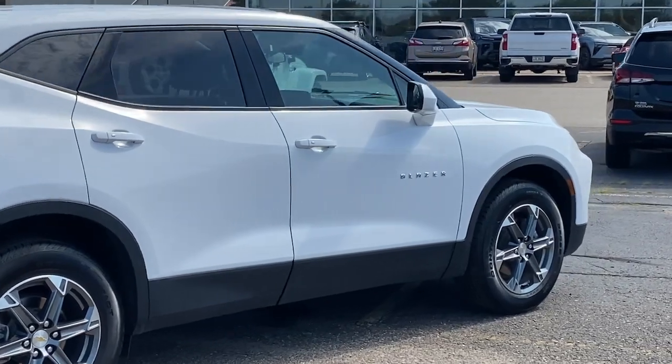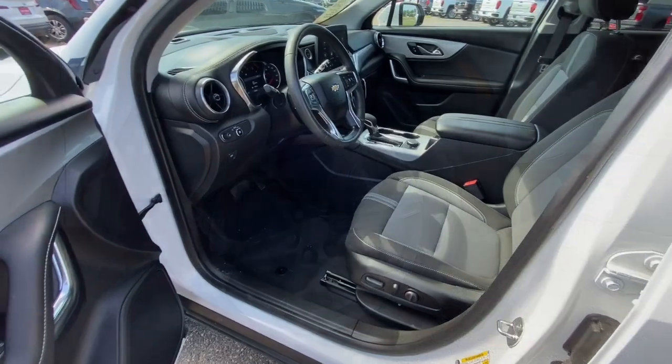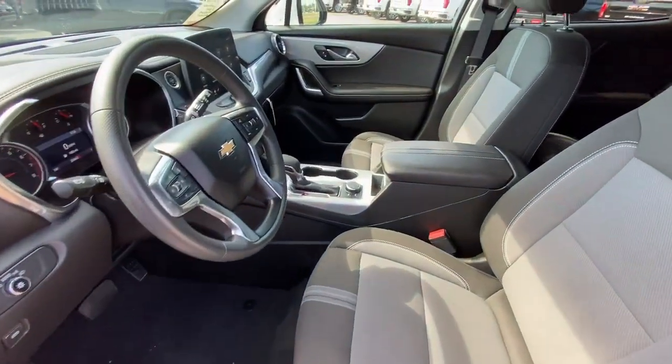Convenient, spacious, and equipped with desirable safety and infotainment tech. It brings style and satisfaction to all your adventures.